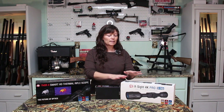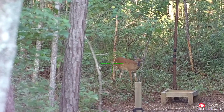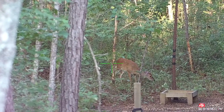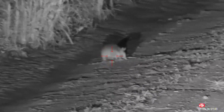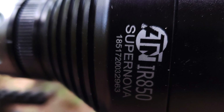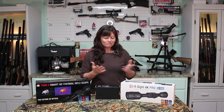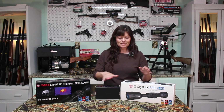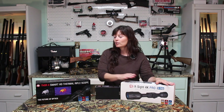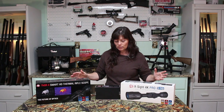I'm going to start with the ATN X-Sight 4K Pro. I've had this one for quite a while and I love it. It is a day/night scope — you can use it during the day, and when it gets dark you turn on the IR light and you've got a night vision scope. Both of these record great video. One con is that you do have to have an IR light with the X-Sight 4K Pro, whereas you don't with the thermal, because the thermal picks up heat signature.